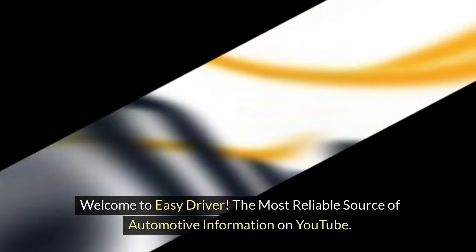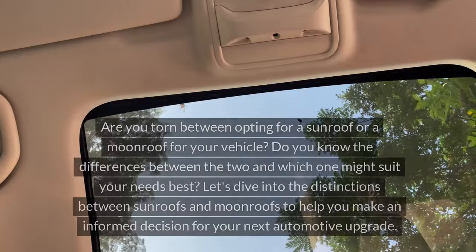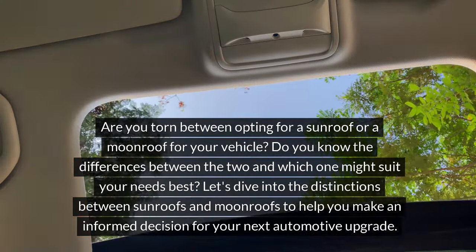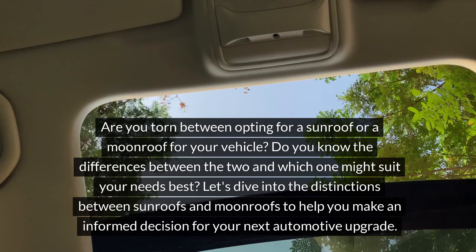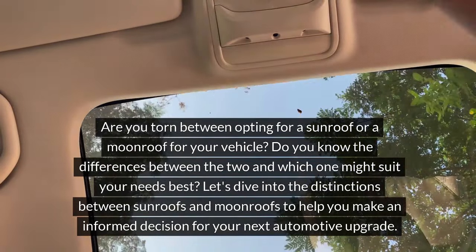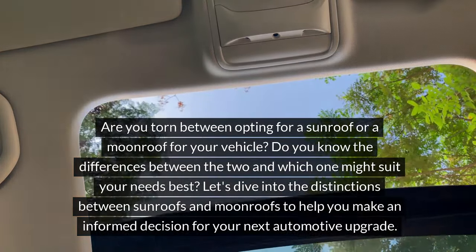Welcome to EasyDriver, the most reliable source of automotive information on YouTube. Are you torn between opting for a sunroof or a moonroof for your vehicle? Do you know the differences between the two and which one might suit your needs best? Let's dive into the distinctions between sunroofs and moonroofs to help you make an informed decision for your next automotive upgrade.